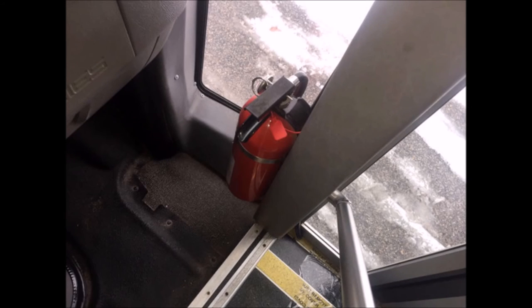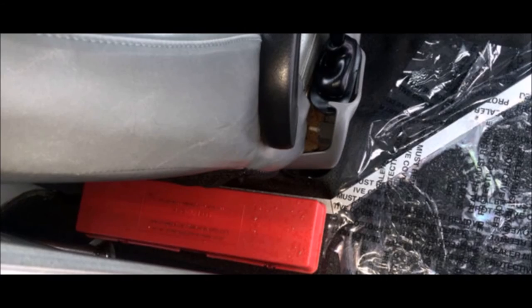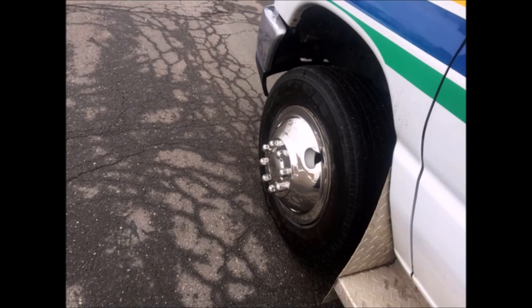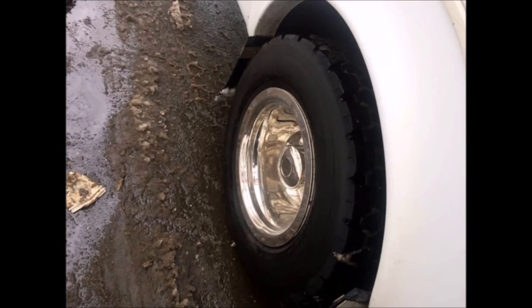It has DOT safety equipment throughout including fire extinguisher, first aid kit, and emergency triangle box. The tires with new chrome wheel simulators and mud flaps are in very good to excellent condition.